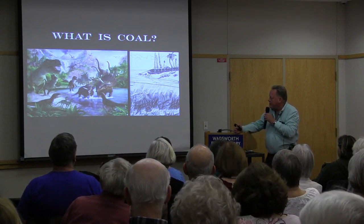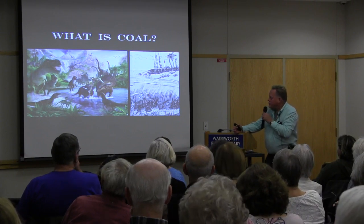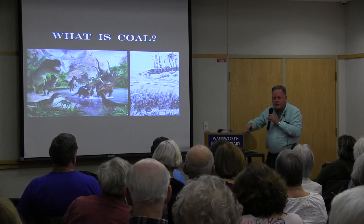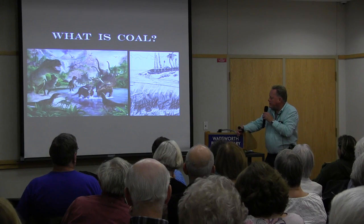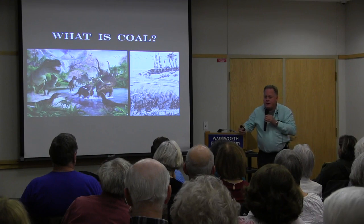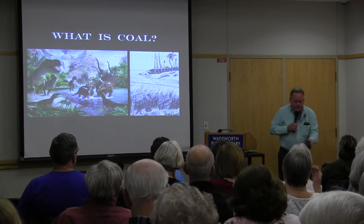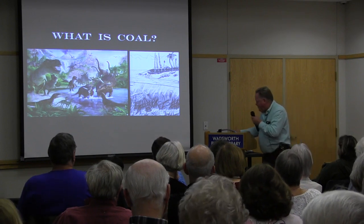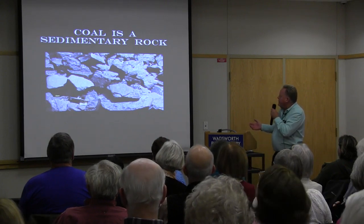Those swamps dried up and got covered over with silt through erosion. More and more dirt piled on top, pressing it deeper and deeper. The heat and compression underground made it form into rock — so what I'm holding here is a bunch of dead plants and animals over a million years old.